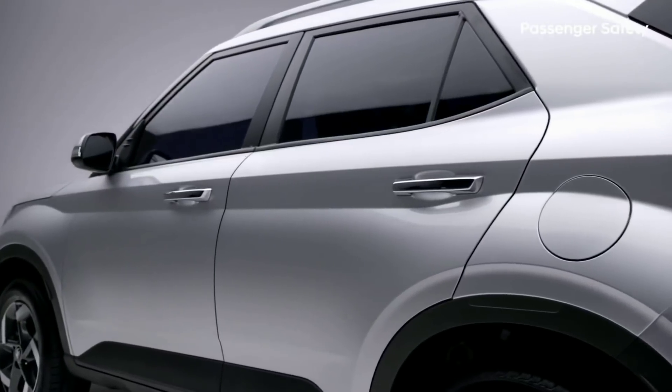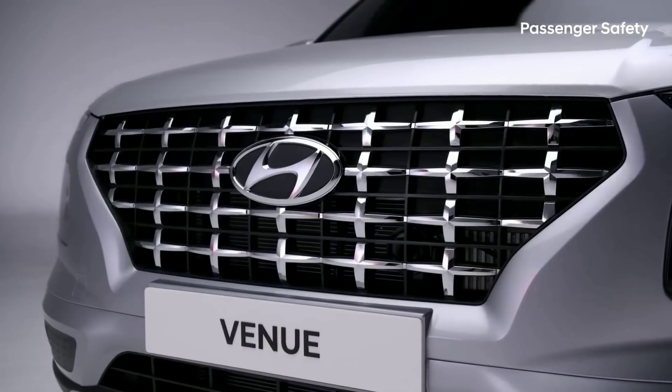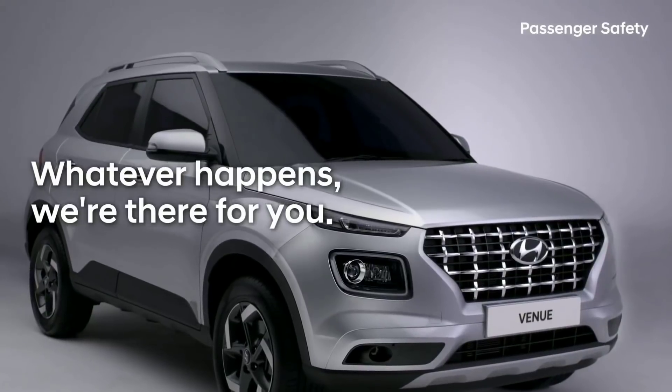We are committed to protect you and keep you safe from accidents. But we also want to give you peace of mind. Whatever happens, we're there for you.